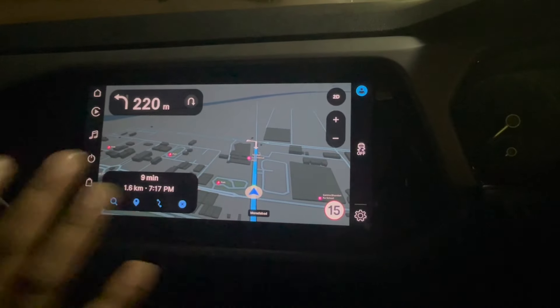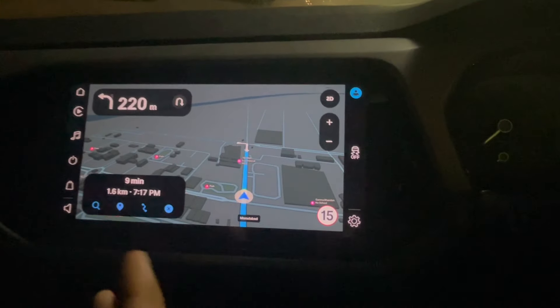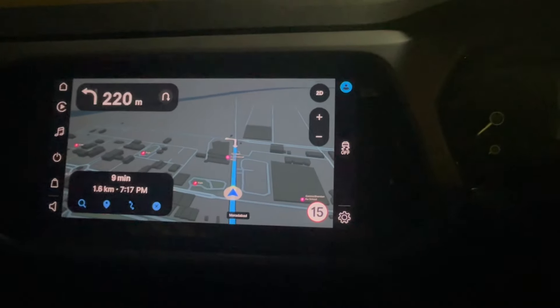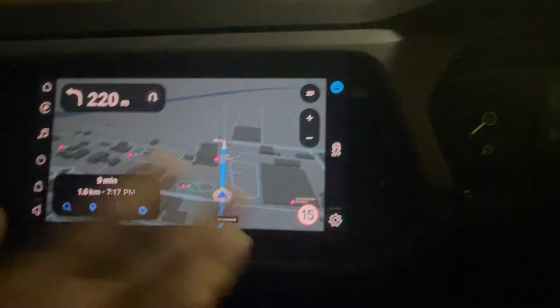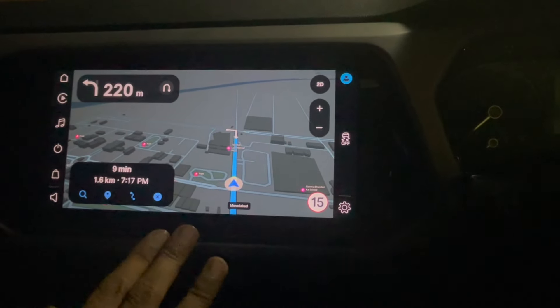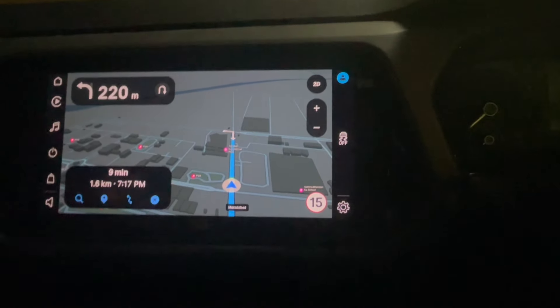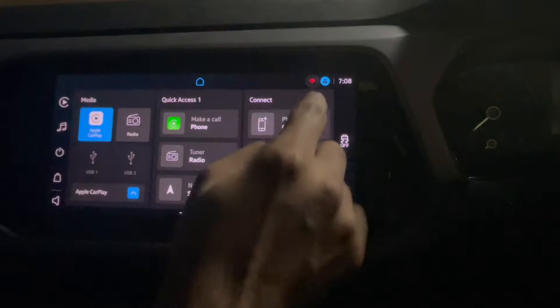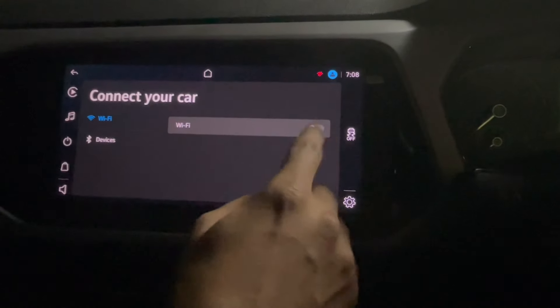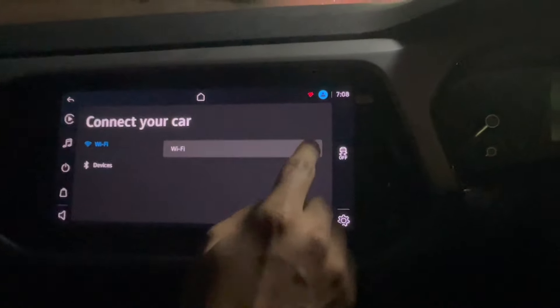This is an offline map — once you update it, it works offline, and you can update it again later. Whenever you connect a phone or device that has Wi-Fi, the map can be updated. Our car was parked very near to our Wi-Fi router, so we connected it directly from there and updated it. Here is the way you can turn the Wi-Fi on and off.